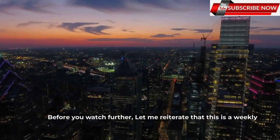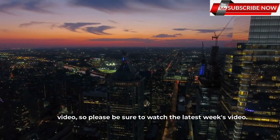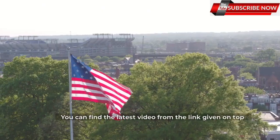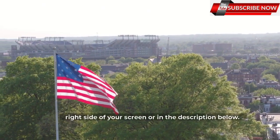Before you watch further, let me reiterate that this is a weekly video, so please be sure to watch the latest week's video. You can find the latest video from the link given on the top right side of your screen or in the description below.